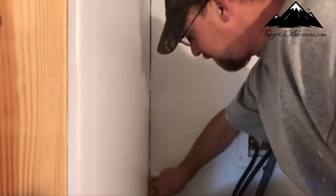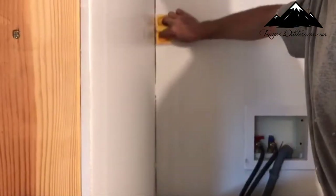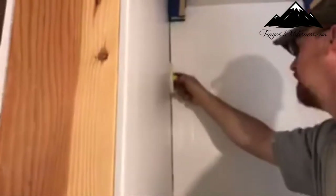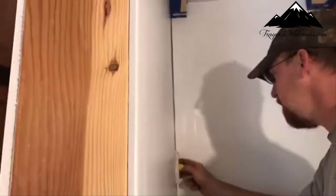I've never used one of these before — just always used a paintbrush in the corner. But that thing works awesome.